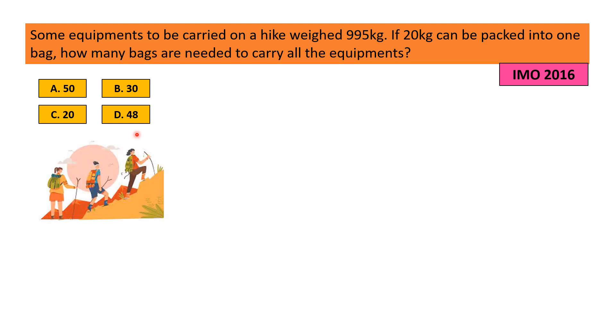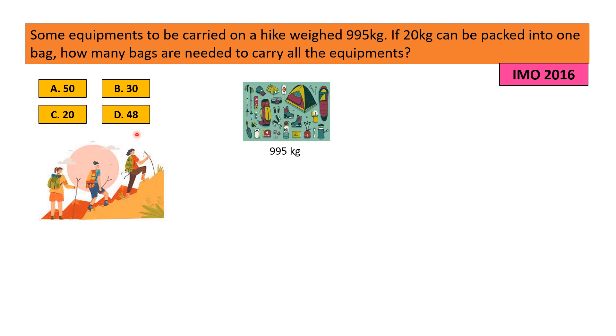Some people were going on a hike and they need to carry some equipment with them, like plenty of food, water, first aid kit, flashlight, tent, sleeping bag, etc. The weight of these equipment is 995 kg. They packed 20 kg of equipment into one bag. How many bags are needed to carry all the equipment?